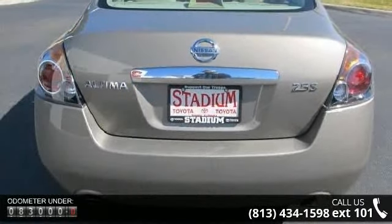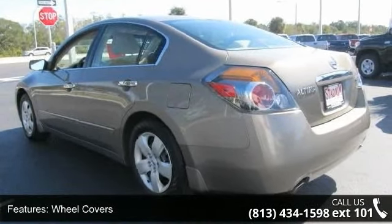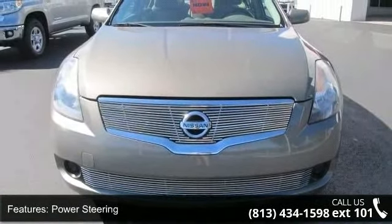Some of the top features included with this vehicle are front-wheel drive, wheel covers, steel wheels, power steering, 4-wheel disc brakes, ABS, bucket seats, pass-through rear seat, rear bench seat, and adjustable steering wheel.